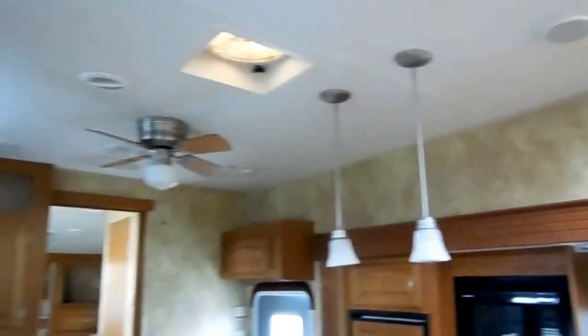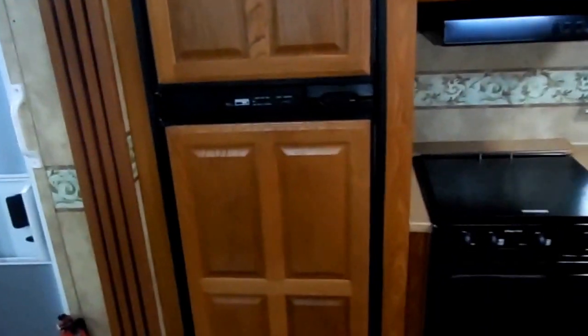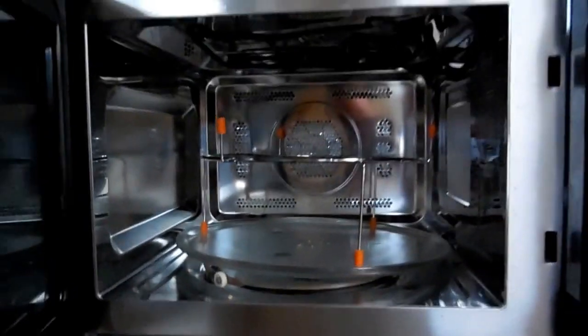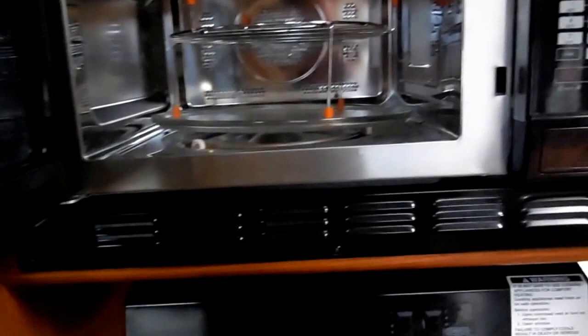It's got the two bar stools, nice lighting, and ceiling fan. Range top and oven, microwave, two-way RV refrigerator and freezer — and we show you all this stuff works. It's got the LP oven, plus it's got the convection oven and grill. I've got this same thing in my motorhome — really cool if you just want to grill a burger or a steak. This little convection grill does a really good job just for a quick meal.